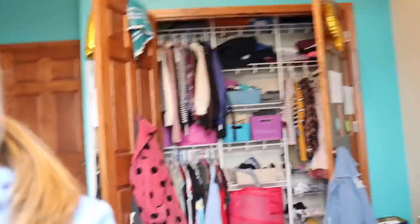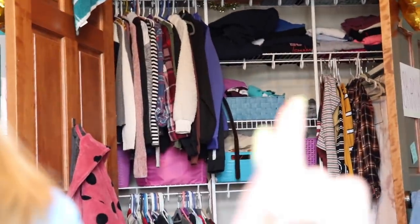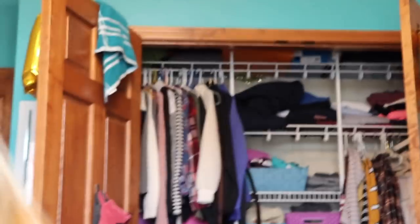I kind of decluttered my clothes not that long ago — got rid of stuff that I don't really wear — so I don't know if there's going to be a lot that I'm getting rid of today. I just need to find a new way to set my closet up because it's just all over the place. There's these random shelves with bins on them and they just take up all my hanging space.